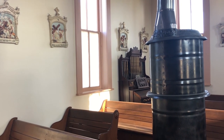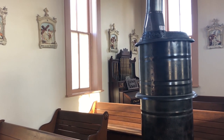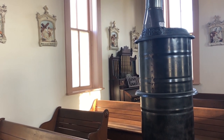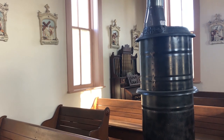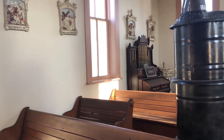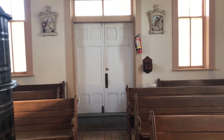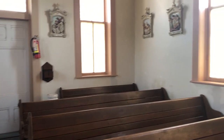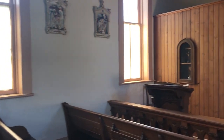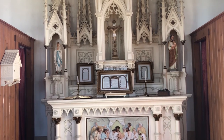She attended mass here in Red Cloud from time to time, because she was learning Latin, and she liked to hear Latin spoken during mass. She took lessons from a man named William Ducker that lived in town, an Englishman, and she also liked the choir that sang here. Cather's interest in Catholicism and the Catholic church's role and presence on the frontier comes up in her 1927 novel Death Comes for the Archbishop, as well as her 1931 novel Shadows on the Rock, which is set in Quebec in the 17th century.